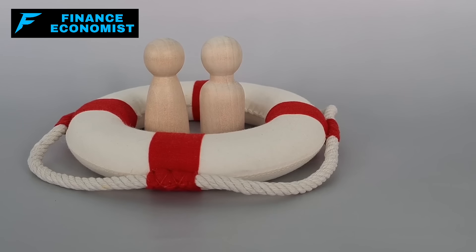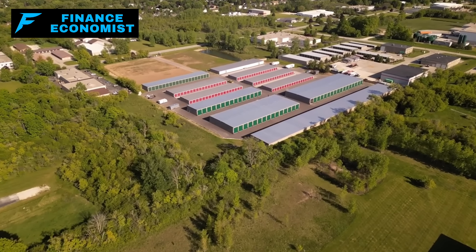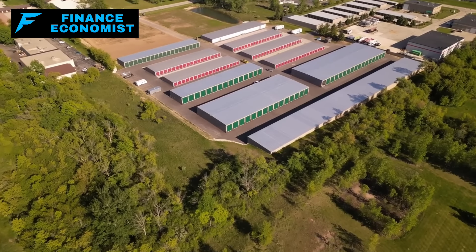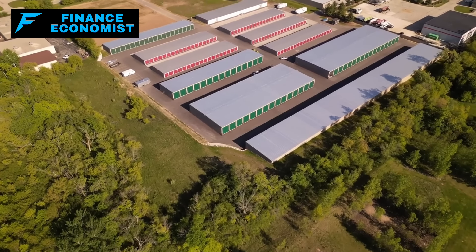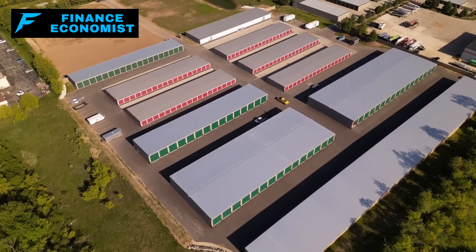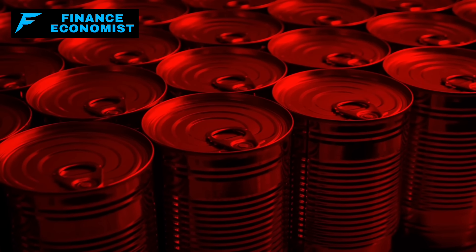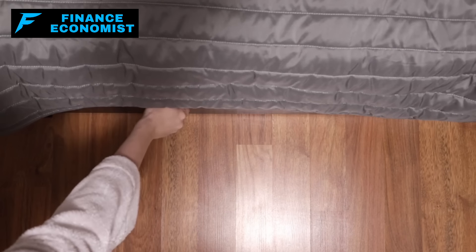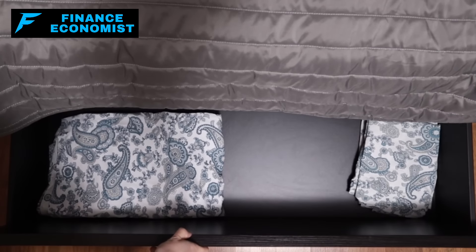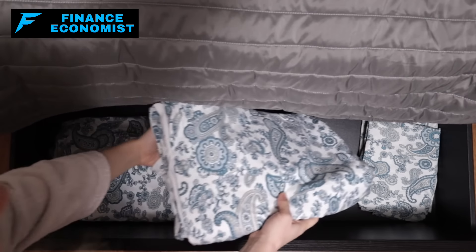The less obvious your food storage, the better. For those who might not have the space or means to create a hidden room, alternative strategies include utilizing a bug-out location — a predefined safe haven, possibly in a rural area — where food and supplies can be stored in bulk. Another option is to use less obvious storage solutions within your home, such as under beds, inside empty stereo cabinets, or behind false backs in closets.